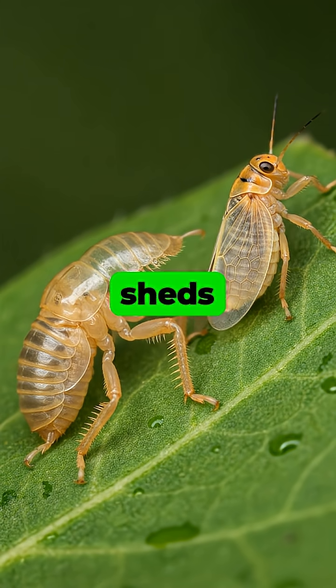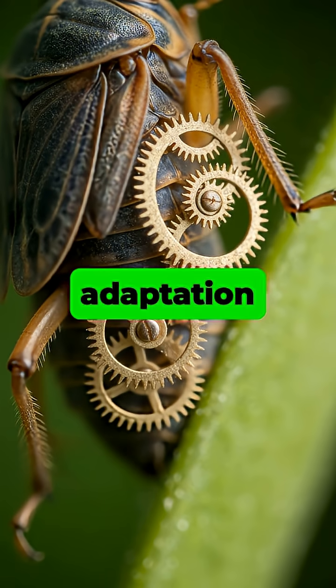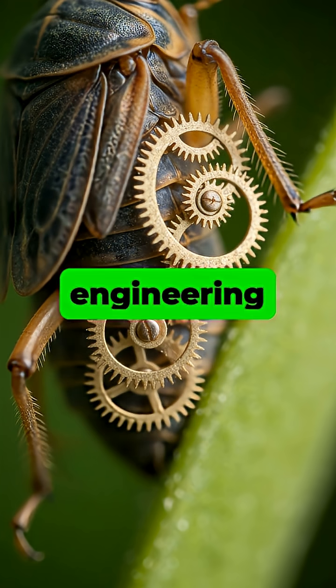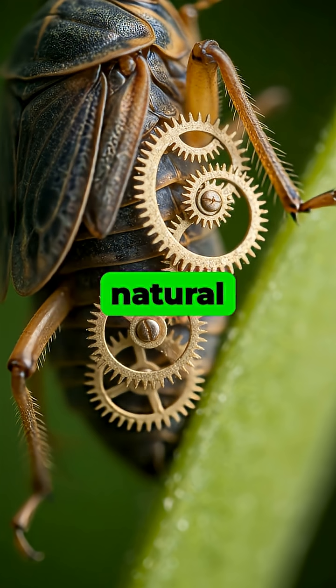Interestingly, the insect sheds these gears during its final molt, as the adult can rely on friction between its legs for coordination. This remarkable adaptation stands as one of the most striking examples of mechanical engineering ever discovered in the natural world.